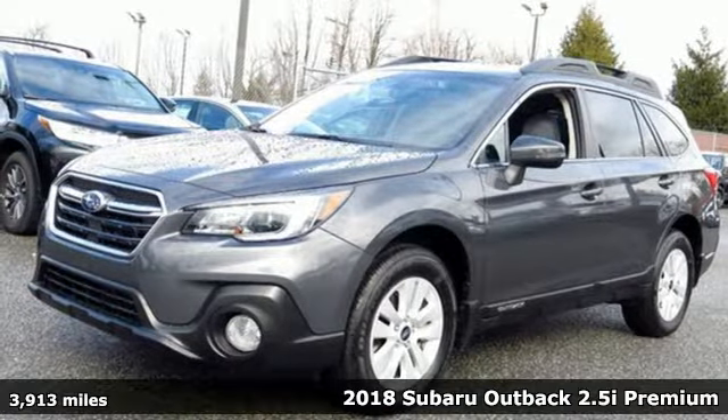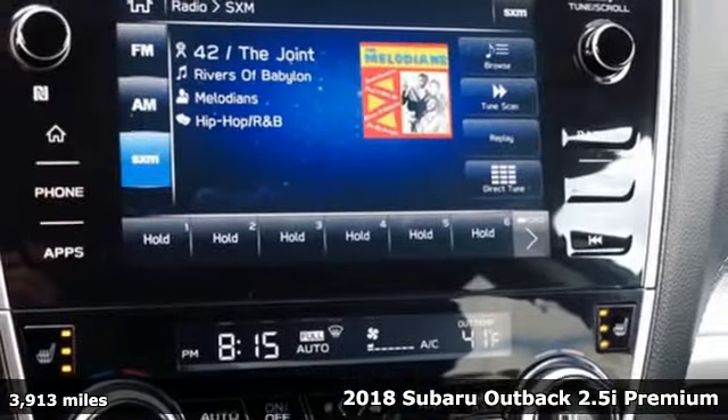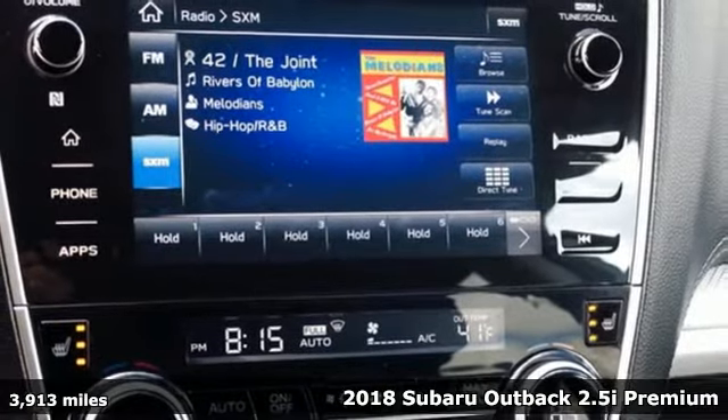It's a 2018 Subaru Outback. Get miles of smiles with more adventure and more fun per gallon.